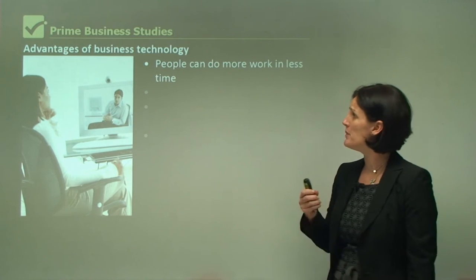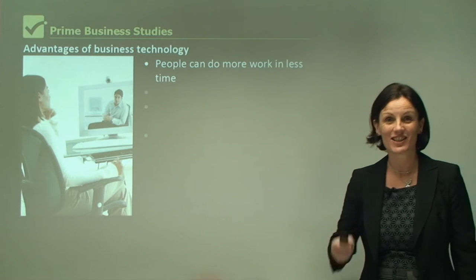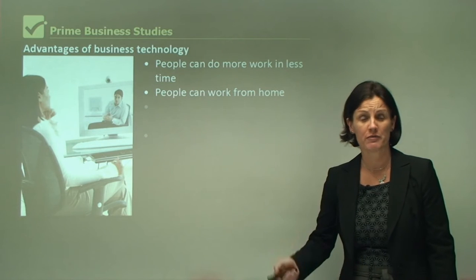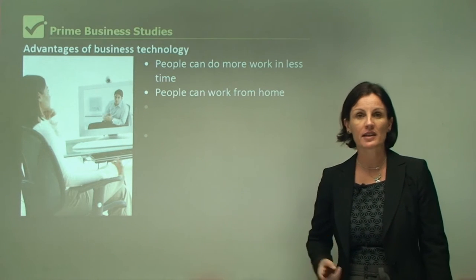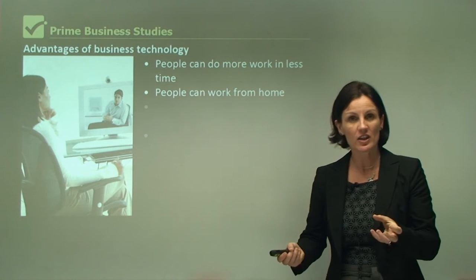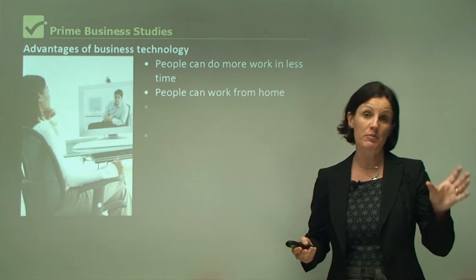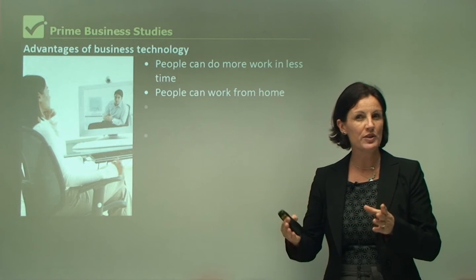The advantages of business technology is that people can do more work in less time. For example, people can work from home. If my personal assistant breaks their leg and they can't actually get to my office, that's okay, because with the business technology we have, that person can stay at home and still do their job and we're not losing productivity.